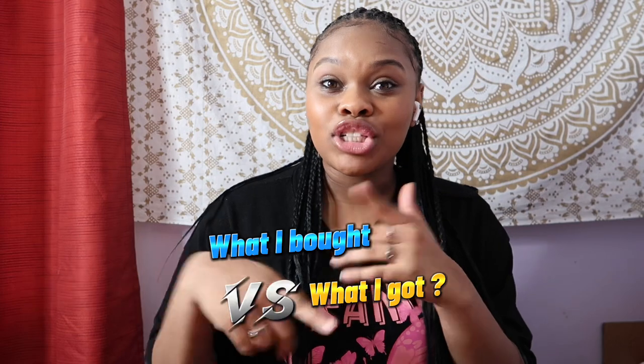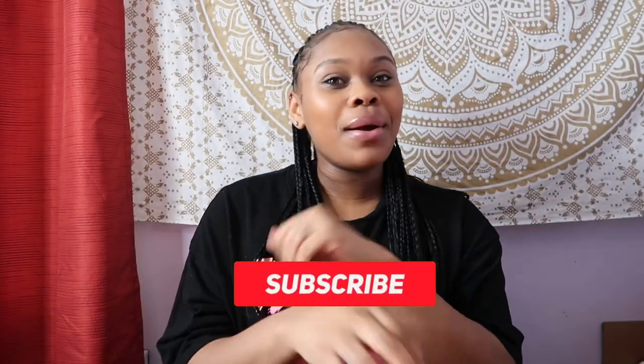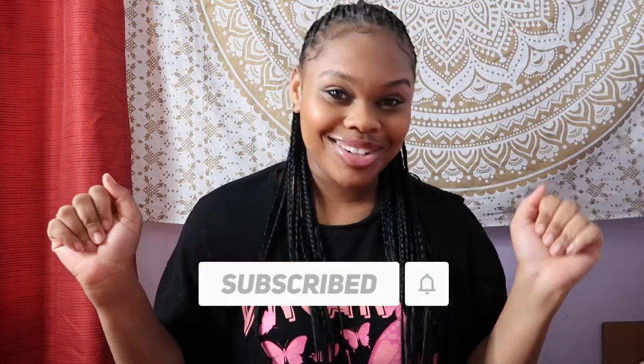Hey guys, welcome back to my YouTube channel. Today I'm going to be doing a Temu haul. I ordered 27 items and I'm going to be doing what I bought versus what I got. These are the two packages - they sent them separately, which is why I couldn't get this video up sooner.